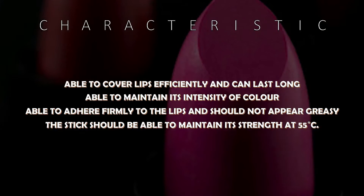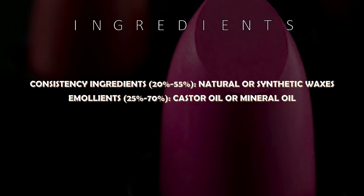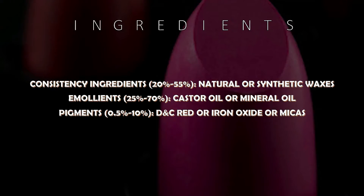Many did not know what they're actually applying on their lips. Now there is no more mystery, as we are going to show you what are the basic ingredients in your lipstick.